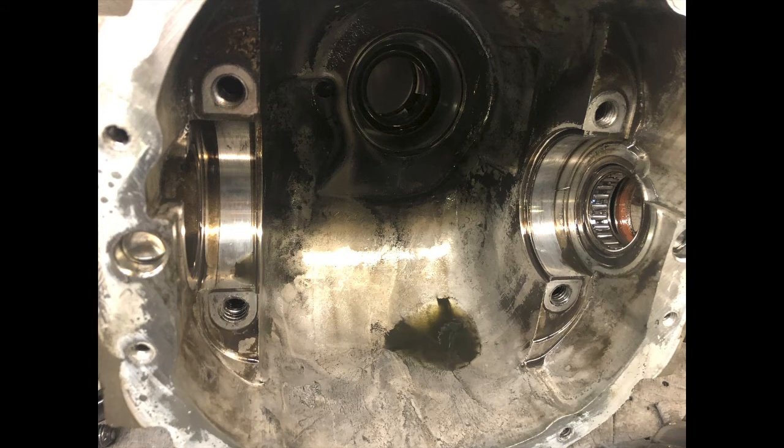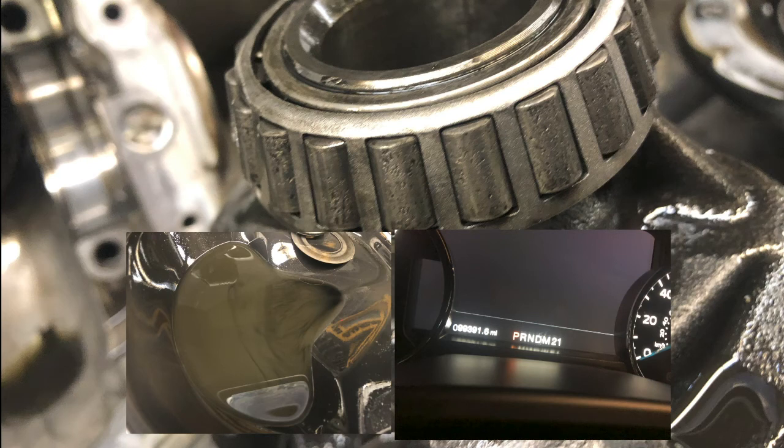I'm sure you guys are wondering what the heck is causing the pitting of the carrier bearings. Looking at the mileage — almost a hundred thousand miles — and looking at the residual fluid, you can see it's got a milky discoloration to it. That means it's got water in the fluid. Basically, what happens is as a fluid ages, it's capable of holding three to four times more water in the dissolved state than new oil is.